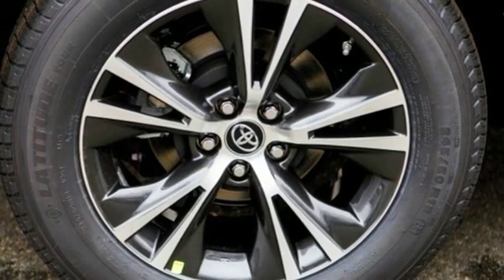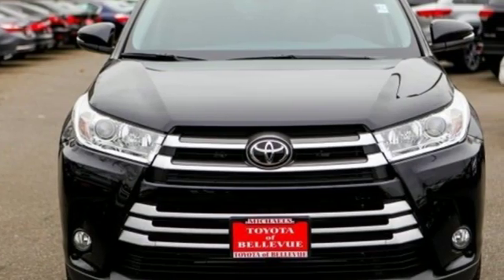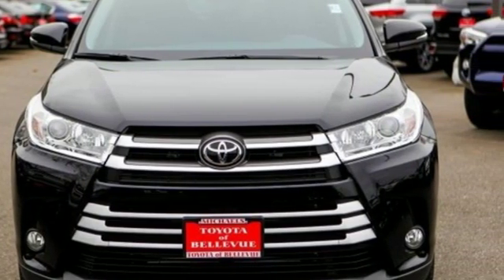Comfortable, convenient, quality. Toyota. See what it can do for you when you take it for a test drive.